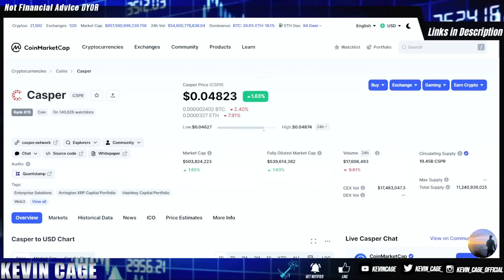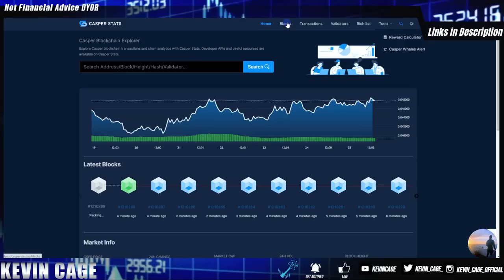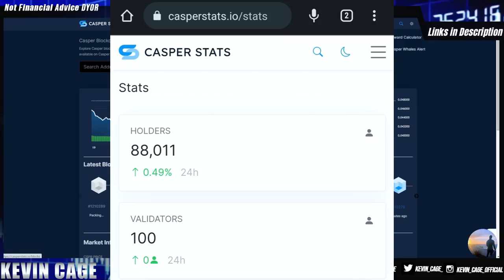In 2021 during the bull run, projects in the top 20 to top 30 had 50 to 80 billion dollar market caps — this has already happened before. Looking at cspr.live, one of the block explorers for Casper, we can see the circulating supply. Most projects might only have 10%, 30%, or 50% in circulation — Casper looks way better because we're almost at 93% of tokens in circulation. All public and private sales are done, meaning less dumping. The APY which compounds is over 10% per year for staking right on chain.